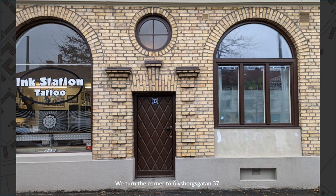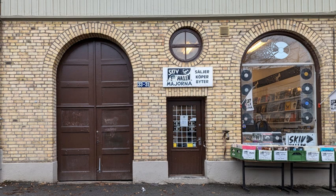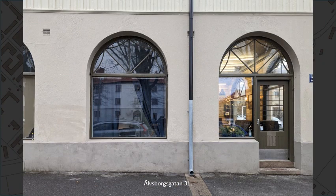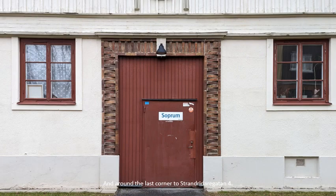We turn the corner to Älvsborgsgatan number 37. 1920s Classicism could also be manifested in bricks. Älvsborgsgatan number 31. We turn the next corner to Silverkällegatan number 8, and around the last corner to Strandridaregatan number 4.